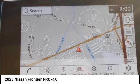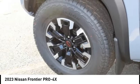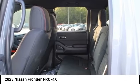The Frontier's interior comforts include cab versatility, under-seat storage, and seating for five. Is love at first sight really possible? Let us know when you stop in.